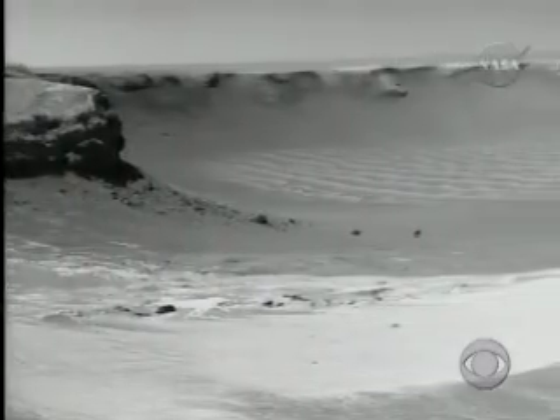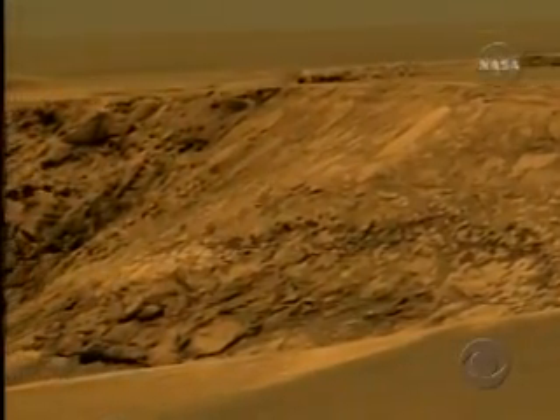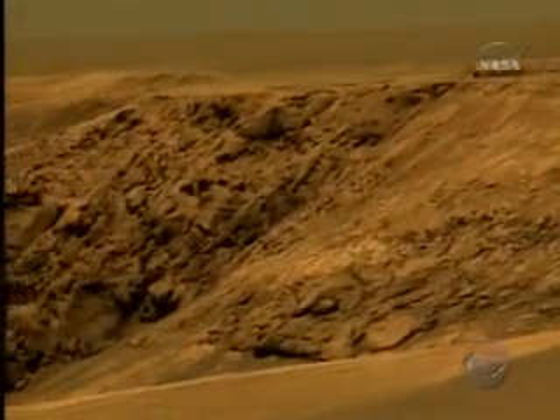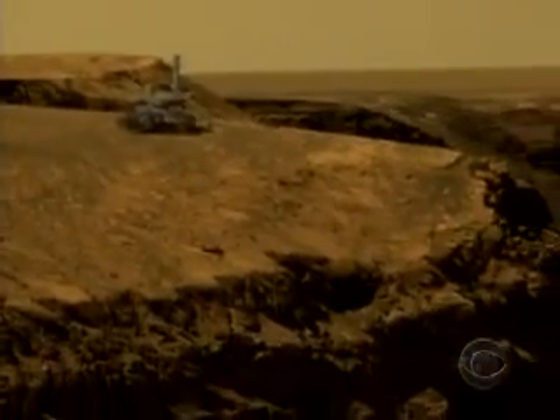The huge impact crater, as big as eight football fields, has sharp cliffs formed of layers and layers of exposed rock — a scientific gold mine. We have the capability to see what lies beneath, to see down into the subsurface of Mars, and from that, see a bigger slice of Martian geologic time.